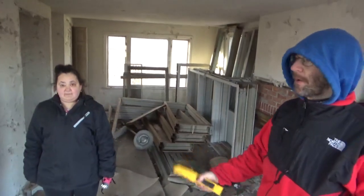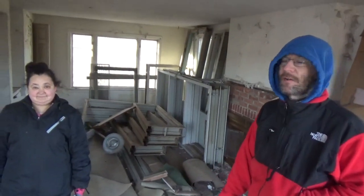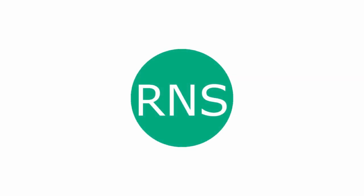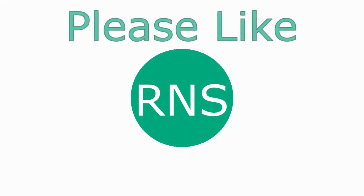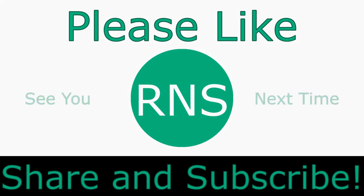Alright everybody, this concludes our tour of this old abandoned house. It's getting set for demolition ASAP, so we just had to document this little house before it's a thing of the past. Peace out! Subscribe, like, and share our channel. See everyone next time.